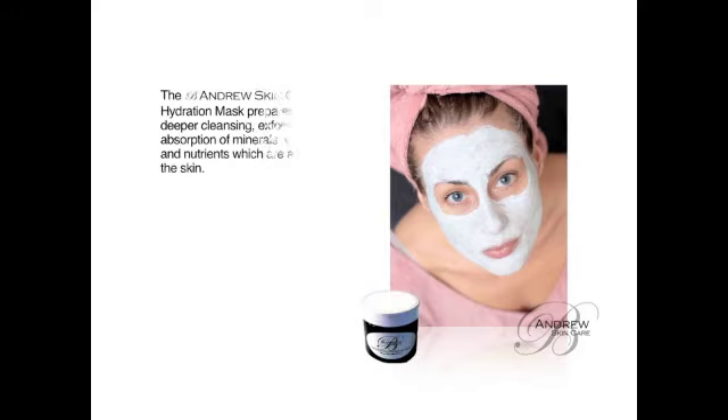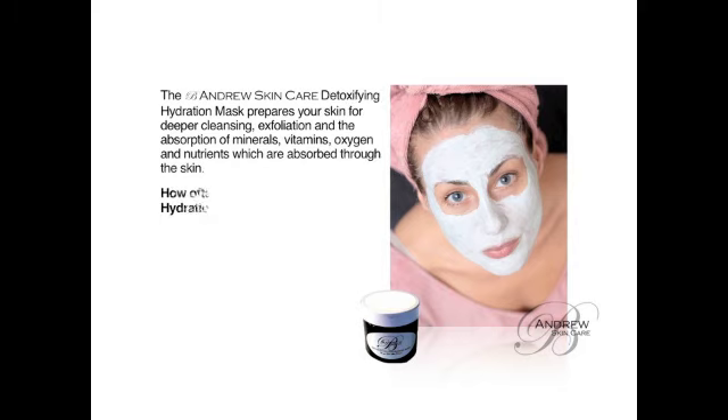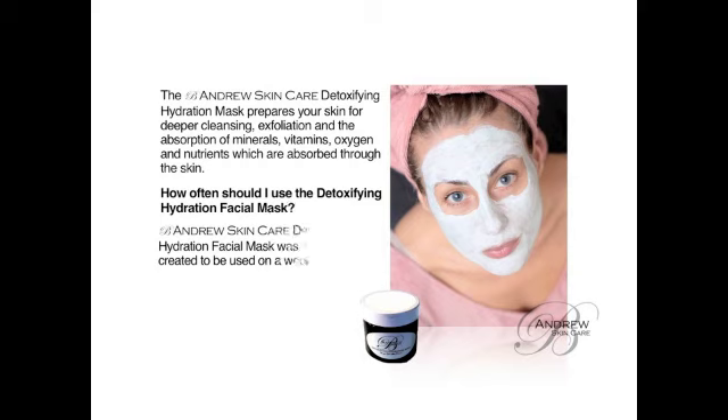The B. Andrews Skin Care Detoxifying Hydration Mask prepares your skin for a deeper cleansing, exfoliation, and the absorption of minerals, vitamins, oxygen, and nutrients, which are absorbed through the skin's layers.